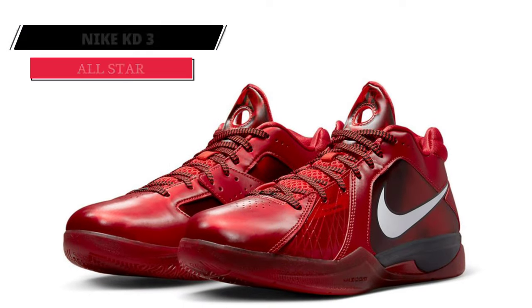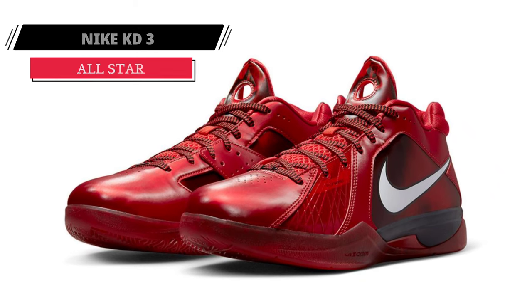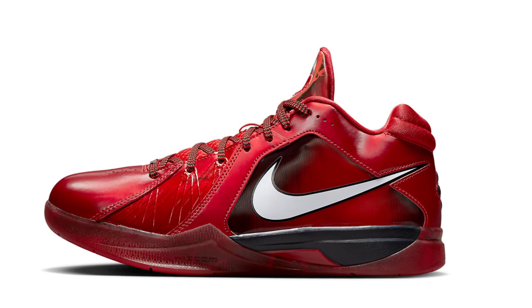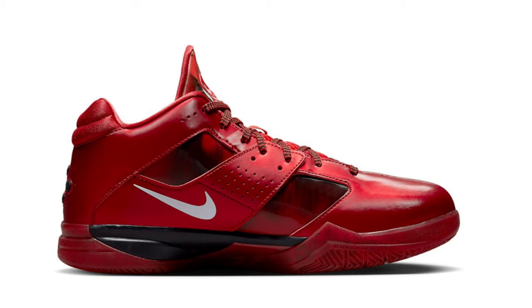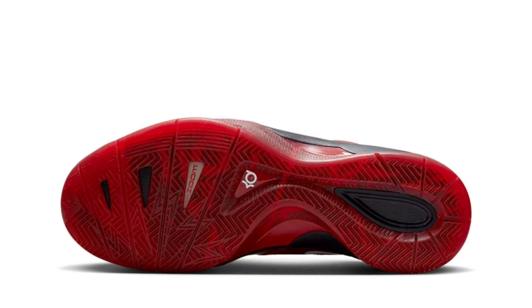The Nike KD3 All-Star, which debuted in February 2011, will make its first throwback appearance in 2023. Worn during the 2011 NBA All-Star Game by Kevin Durant, the Nike KD3 will be available in its original challenge red, white, and black colorway this time around.